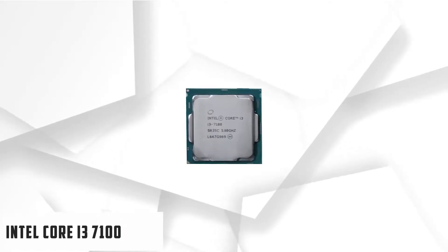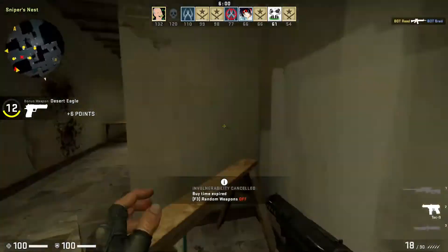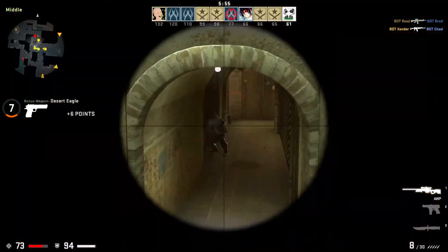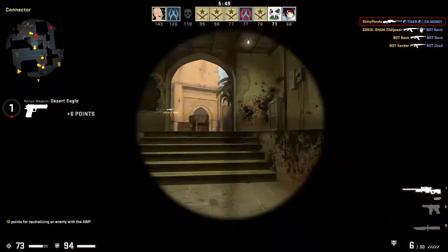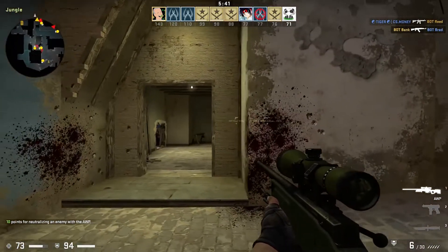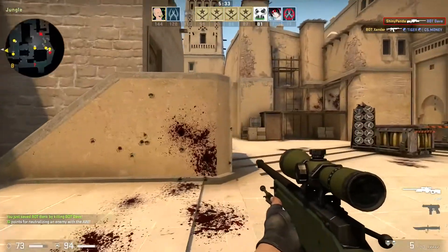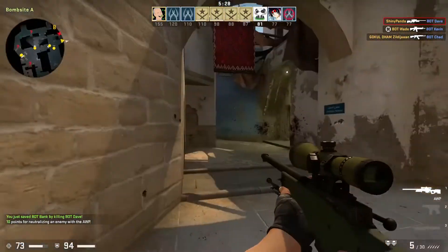Starting our list with the Intel Core i3-7100. The Intel Core i3-7100 is a good value processor packed with a bunch of features. It is a budget CPU that pairs great with 100 and 200 series motherboards. With dual-core, it offers decent overall performance and satisfying single-core performance for the money. It especially offers much better performance in gaming. This entry-level processor may not be as powerful as its rivals, but it is a good choice for anyone on a budget. The Core i3-7100 is a Kaby Lake processor powerful enough to run modern games easily.